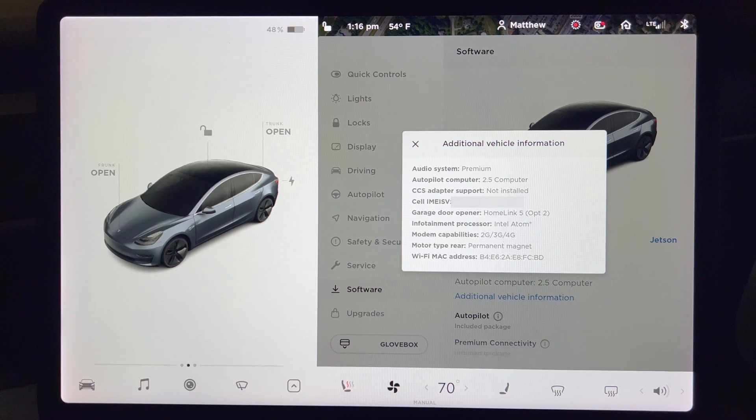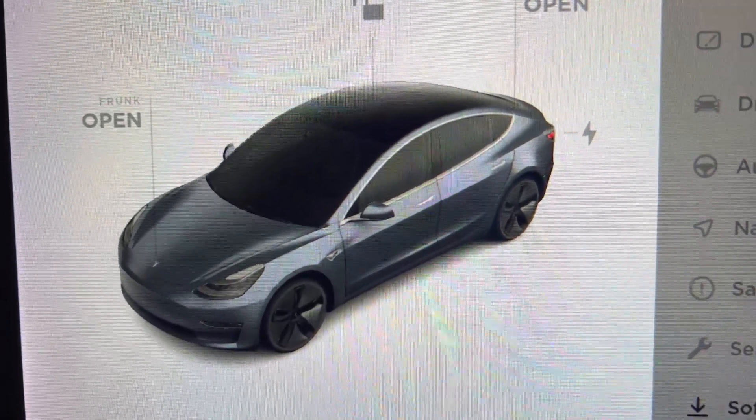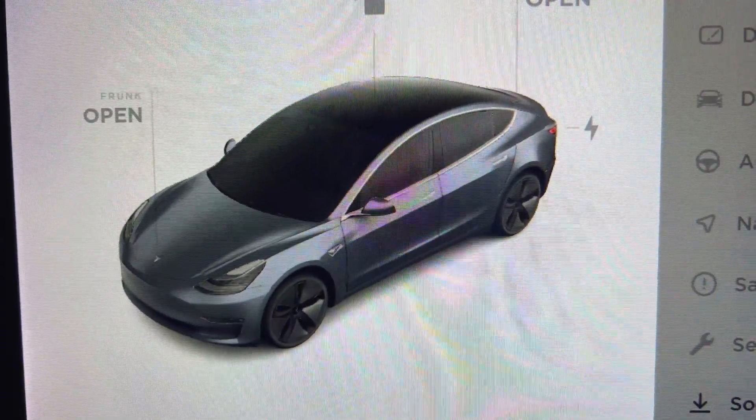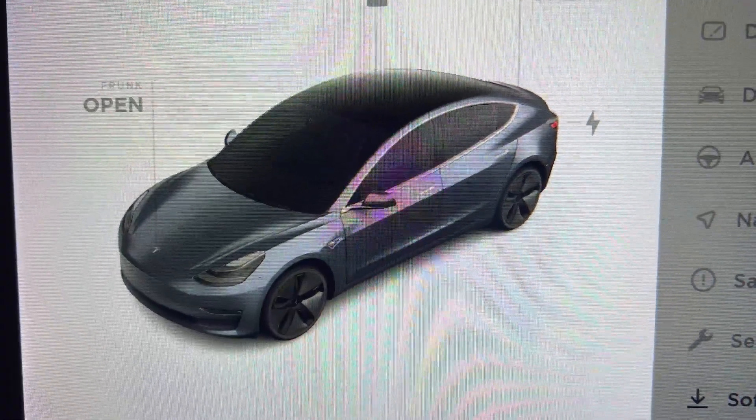Since Model Y came out in 2020, all Model Y should be compatible. There is no word whether Tesla will offer an upgrade to older Model 3 or not.